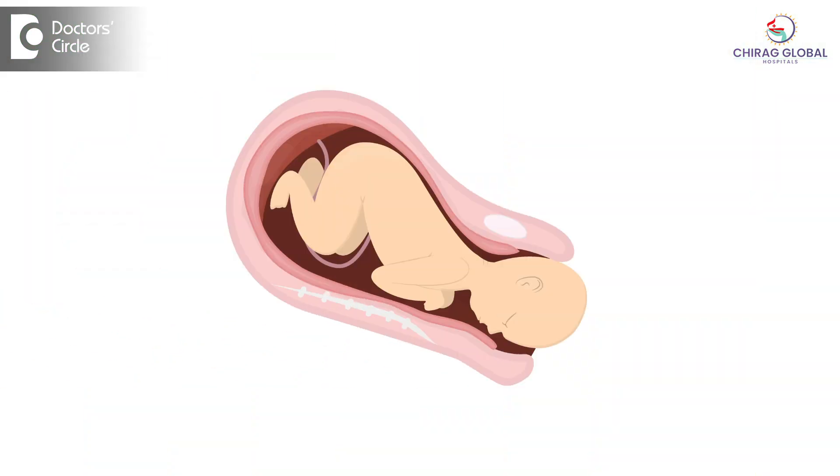This is the uterine cavity, this is the mouth of the uterus, this is the vagina. So 1 cm to 10 cm — the mouth of the uterus has to open up from 1 cm to 10 cm for the baby to come out. That is what is called as 1 cm to 10 cm, because it is the thing that determines whether they will deliver normally or not.